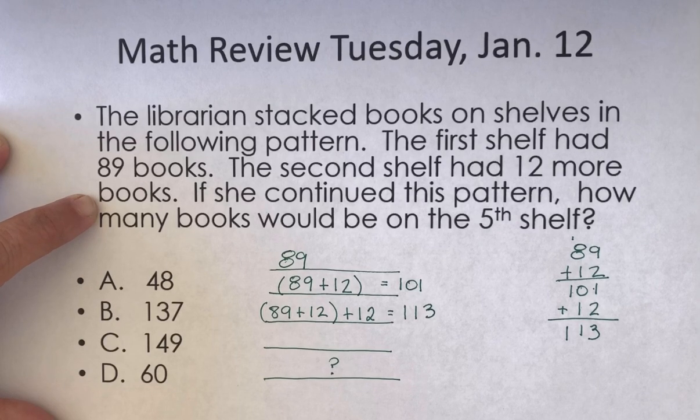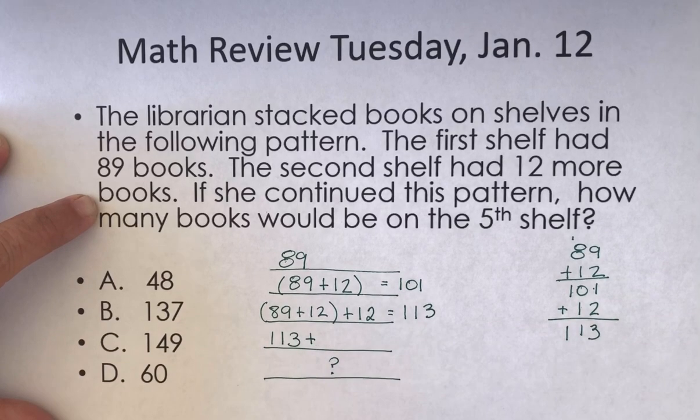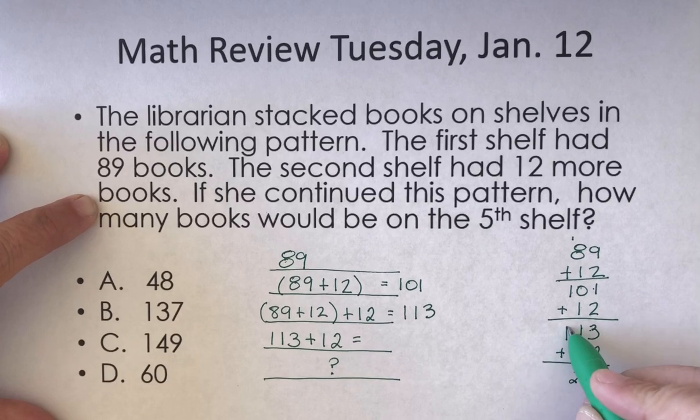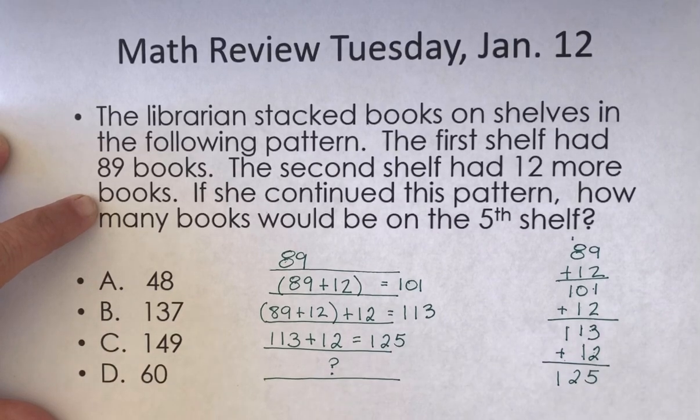How many books are going to be on the fourth shelf? Well, I'm going to take that 113 and add 12 more books. So I'm just going to keep adding the 12. 3 plus 2 is 5, 1 plus 1 is 2. There are 125 books on the fourth shelf.